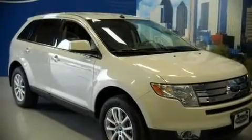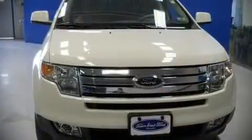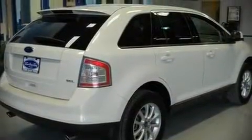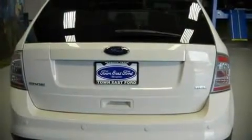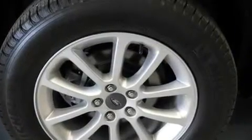Come test drive this 2010 Ford Edge. With fewer than 25,000 miles on the odometer, this four-door sport utility vehicle prioritizes comfort, safety, and convenience. It features a front-wheel drive platform, an automatic transmission, and a 3.5-liter six-cylinder engine. Fuel economy of 25 miles per gallon on the highway proves the economical nature of this vehicle.